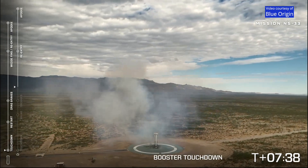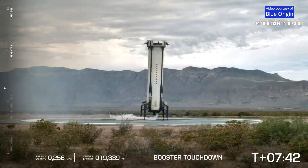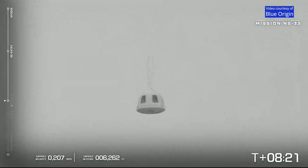Welcome home, New Shepard booster — it's great to see you there on the landing pad. That is right. And thank you for providing such a great shot of the entire flight. Standby drogues. As we see the capsule has come through the clouds. Oh, my goodness, what a shot. A great shot.